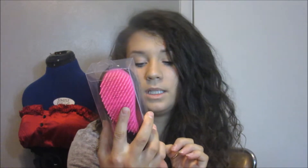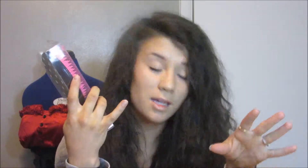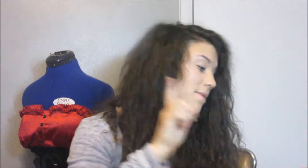I also saw this detangler brush and I needed one. If you look at my hair right now, I literally got up this morning, took a shower, and let it air dry. It came out frizzy and big — that's just what it looks like when I don't do anything with it.